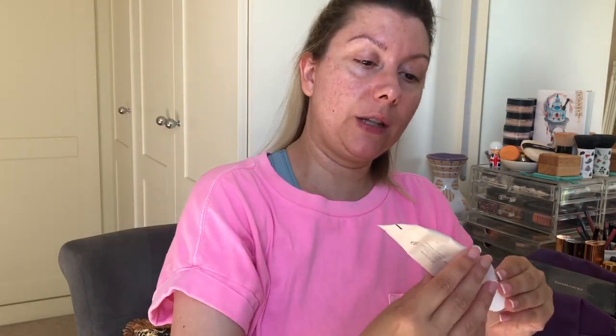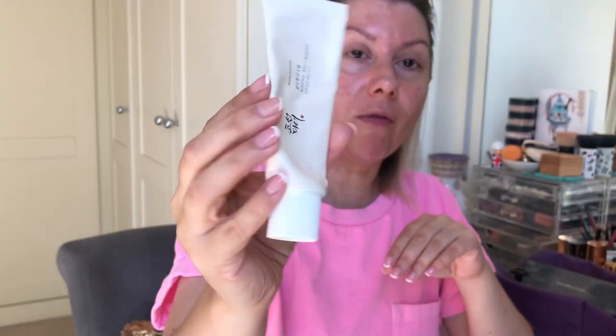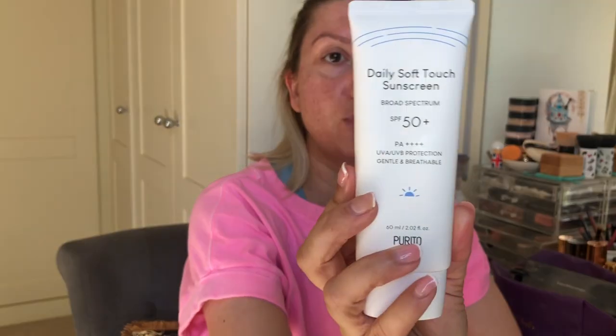For sunscreen I had been using the Beauty by Joseon — you can see I've used a lot of that. But I recently purchased another Korean sunscreen: the Purito Daily Soft Touch Sunscreen Broad Spectrum SPF 50. It's a silky lightweight sunscreen with four filters to deliver strong protection, packed with five ceramides — a fast-absorbing matte sunscreen.